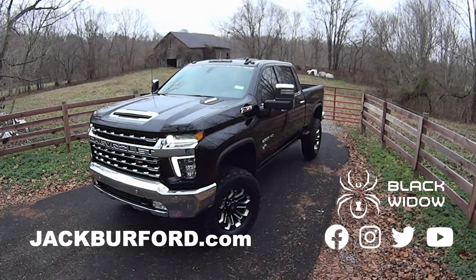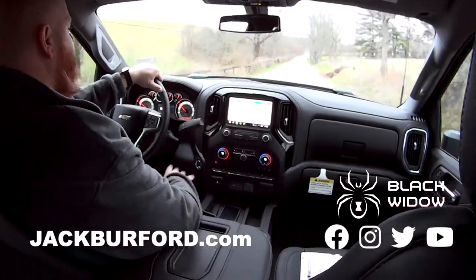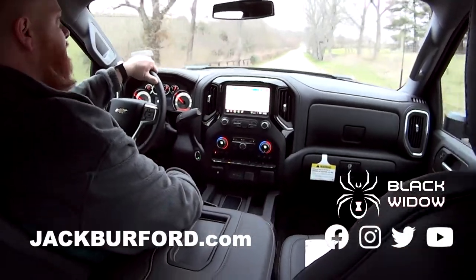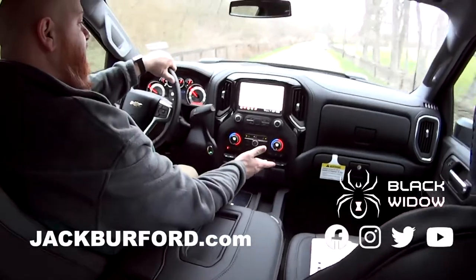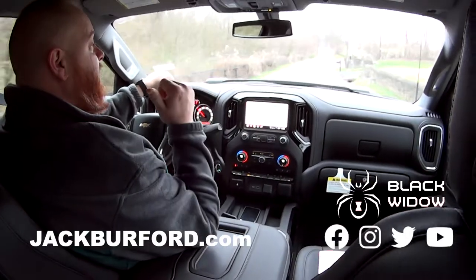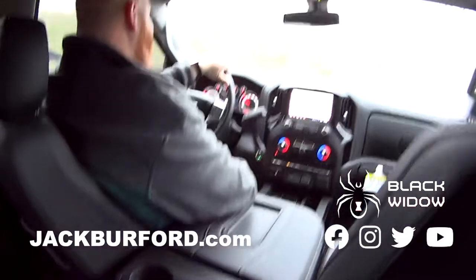It's got the Duramax diesel, customized gauges, the lift, the wheels, the tires — it's got everything you want, nothing that you don't. It's got wireless charging, heated seats. This is the LTZ, and it has heated seats — I'm using them right now, that's right!